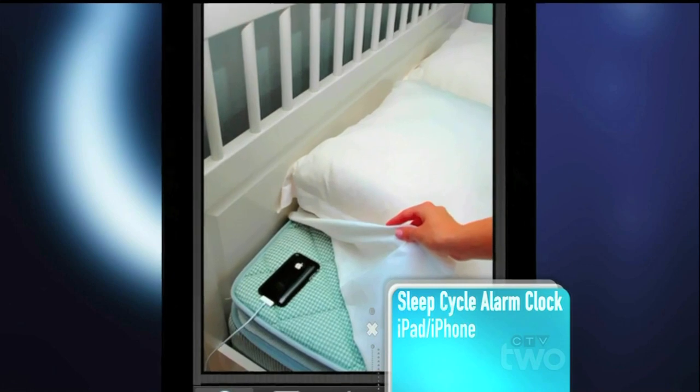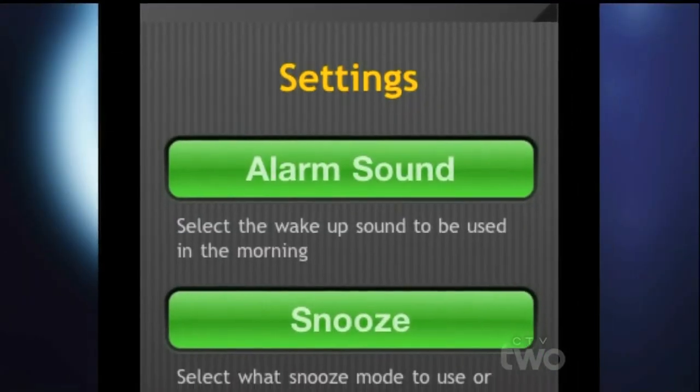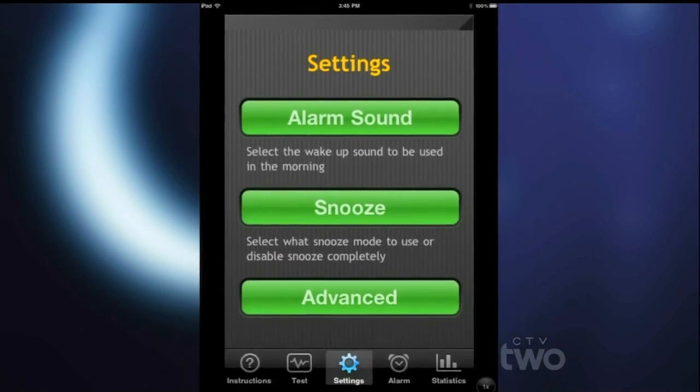And what's the next one? The next one is called Sleep Cycle. What I love about this application is that it uses motion to help track your sleeping patterns. It uses the accelerometer on your phone and you put it on your bed and it measures your movements so that it will wake you up in your lightest sleep pattern.